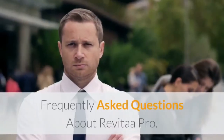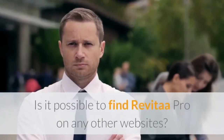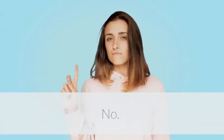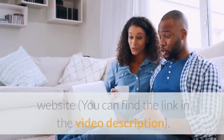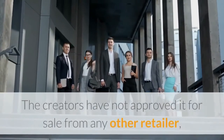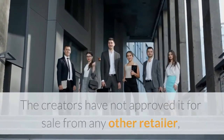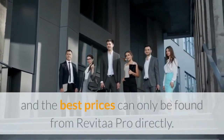Frequently asked questions about Revital A Pro: Is it possible to find Revital A Pro on any other websites? No. The only way that users can purchase this formula is through the official website — you can find the link in the video description. The creators have not approved it for sale from any other retailer, and the best prices can only be found from Revital A Pro directly.